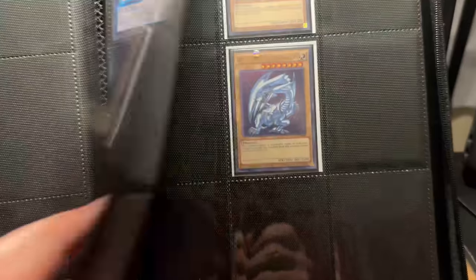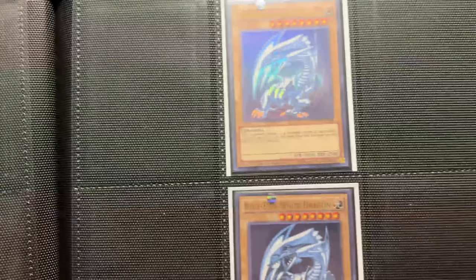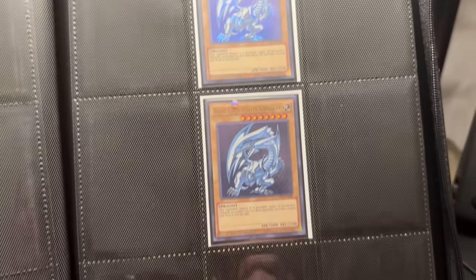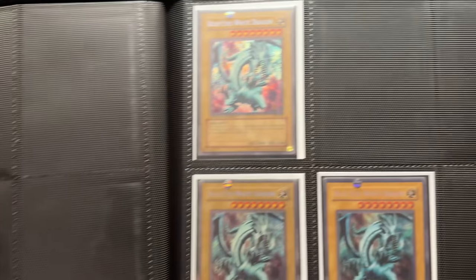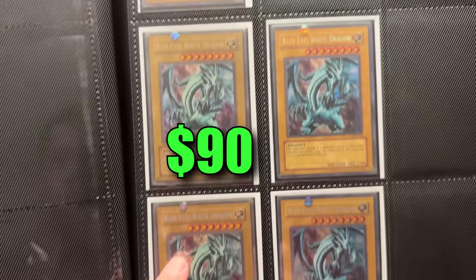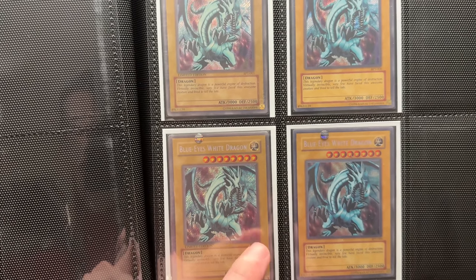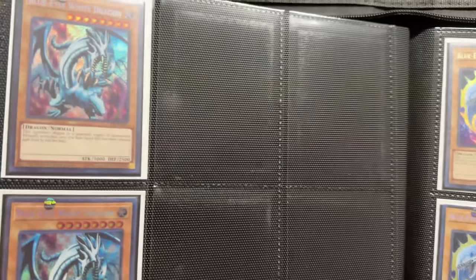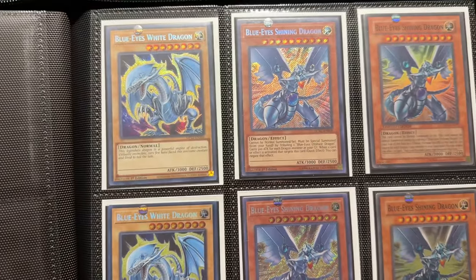Oh, Ghostly Blue-Eyes — he's not messing around. A play set of those, and a gold rare too, so there's definitely some value in this collection. This is not a chump collection by any means. There's definitely a gold rare and some missing slots where he wanted play sets of everything. The BPT Blue-Eyes 2002 — you can tell because it says Limited Edition. Right next to it is the 009 unlimited version.